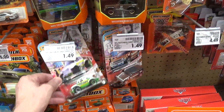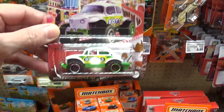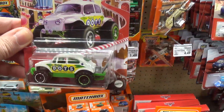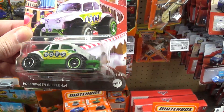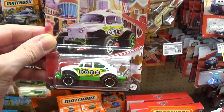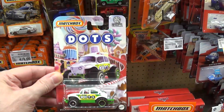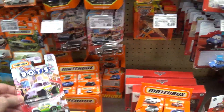I collect these — I love these Baja Bugs because I'm German, so the Volkswagen is one of my favorite cars. This is so cool. But do I want the Dots one? Even though I like the car, I don't like the tampo job or the packaging, so I'm not gonna get it.